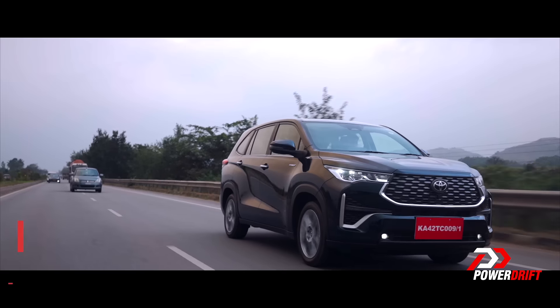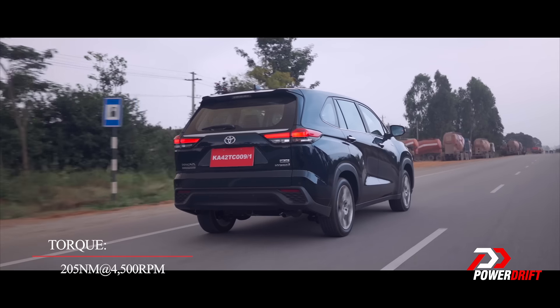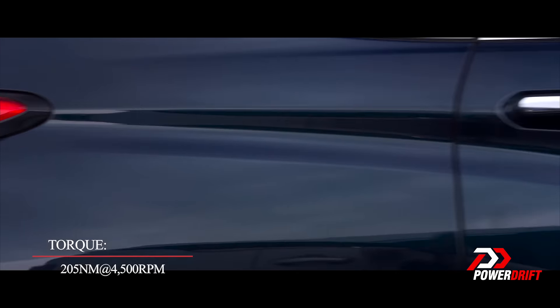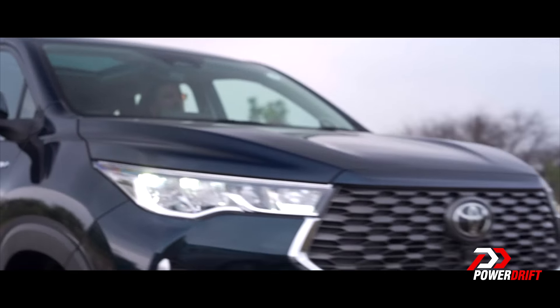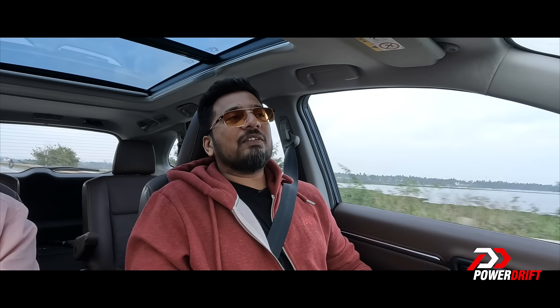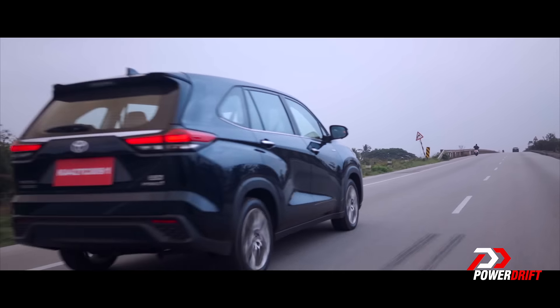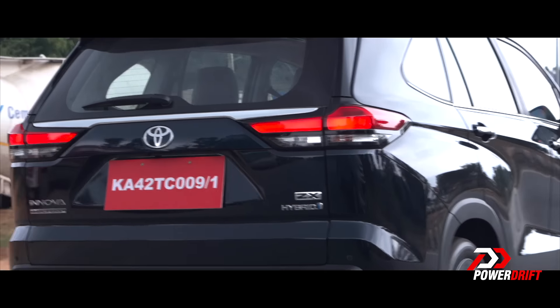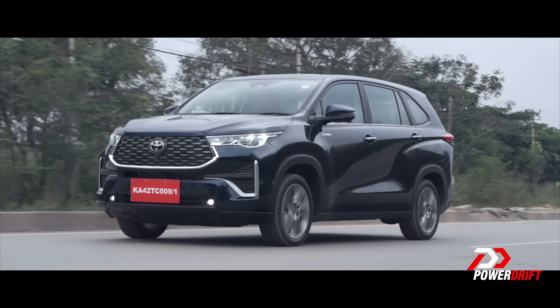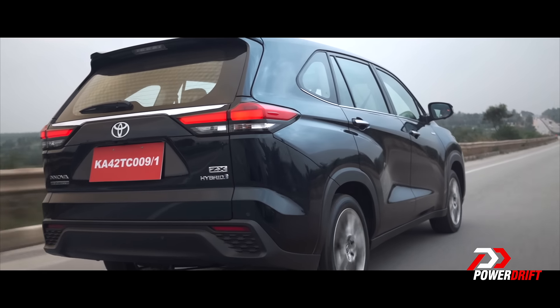Maybe a better way to put it is: diesel engines put down the power differently — it feels different. You slot it in the right gear and the torque builds up after say 1200–2000 RPM. Here, that punch — the torque wave — is not there. But there is a trade-off: what you get in return is a tremendous amount of refinement. The cabin itself is very well insulated. Gone are the days of the agricultural feeling to Innova. This is premium, refined, luxurious.